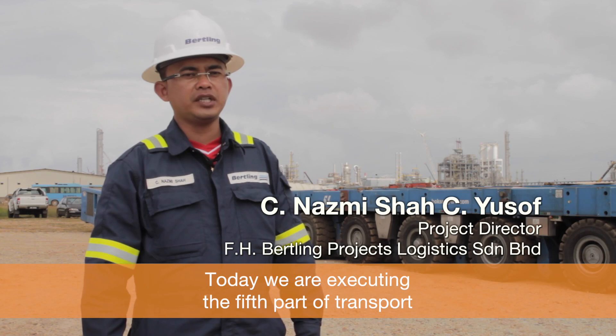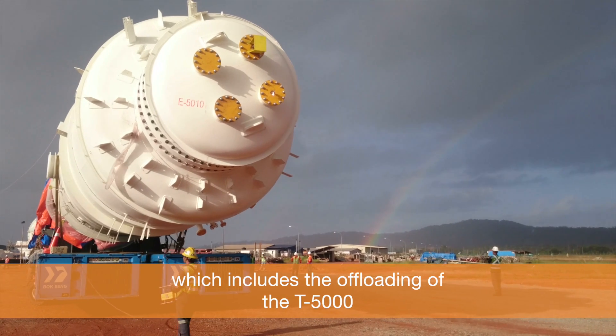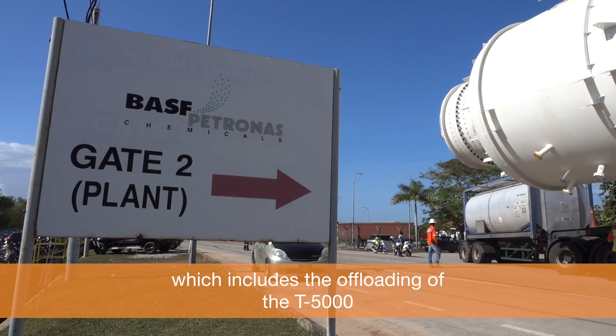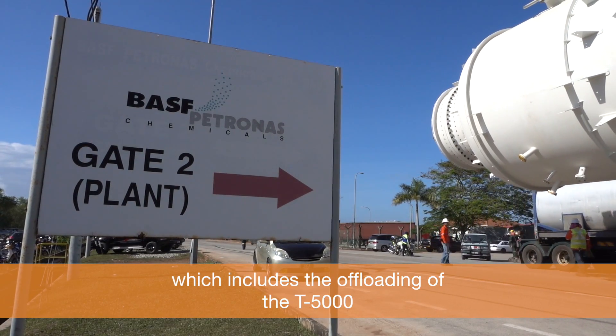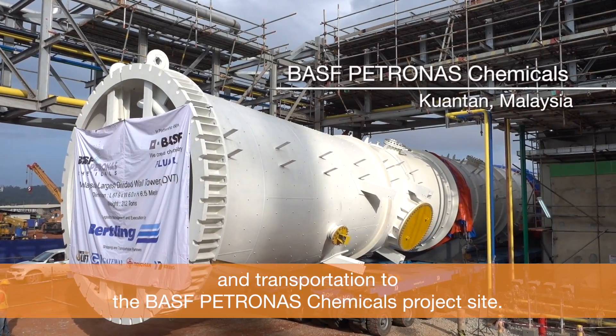Today we are executing the fifth part of the transport, which includes the offloading of T5000 and its transportation to the BASF Petronas Chemicals project site.